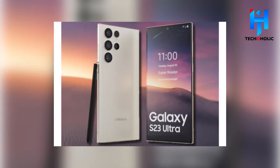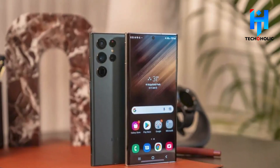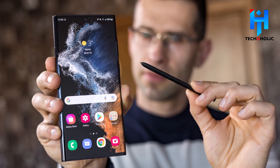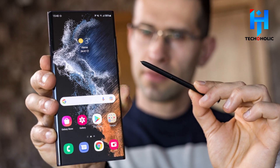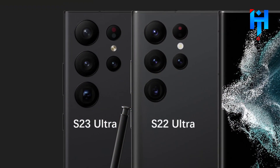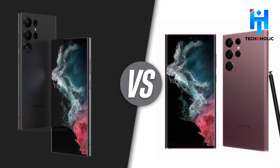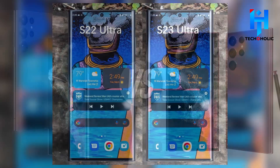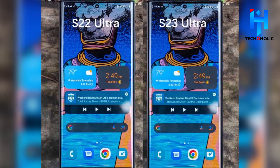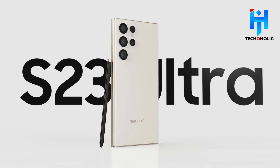Design: The Galaxy S23 Ultra, if rumors are to be believed, will have a flat back, a curved screen, and many cameras placed strategically on the rear of the device, replicating the S22 Ultra's integrated S-Pen. Compared to the S22 Ultra, the S23 Ultra is somewhat longer, slightly wider, and slightly heavier, although only by millimeters and tenths of an ounce. Flatter displays and sides may appeal to users who don't like touching or writing on curved surfaces. Leaker Ice Universe asserts that the S23 Ultra will include an all-new interface.